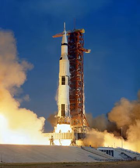The Saturn V was an American human-rated expendable rocket used by NASA between 1967 and 1973. The three-stage liquid-propellant super-heavy lift launch vehicle was developed to support the Apollo program for human exploration of the Moon, and was later used to launch Skylab, the first American space station.